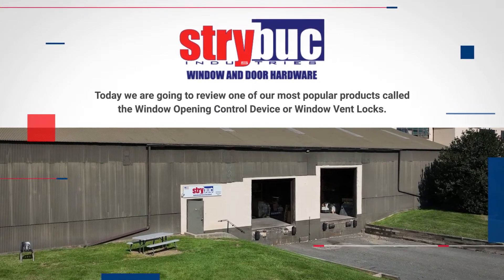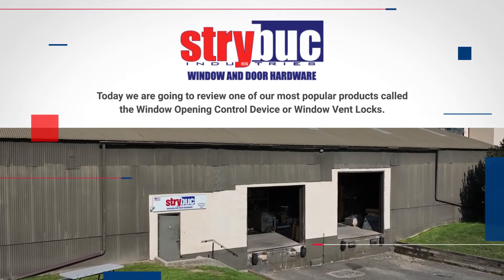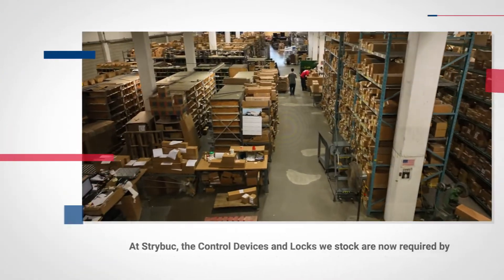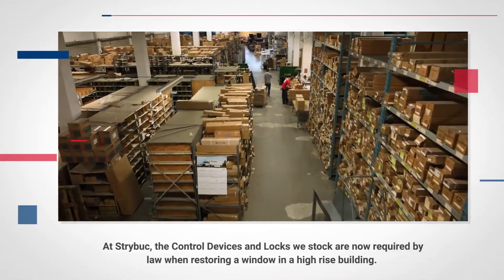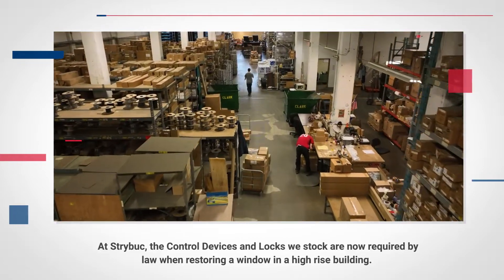Today, we are going to review one of our most popular products called the Window Opening Control Device, or Window Vent Locks. At Strybuck, the control devices and locks we stock are now required by law when restoring a window in a high-rise building.